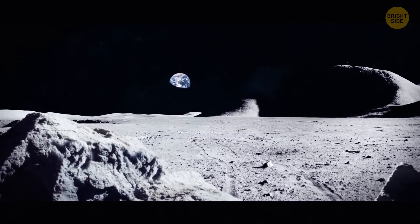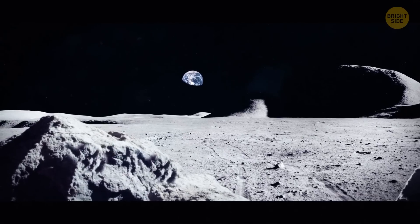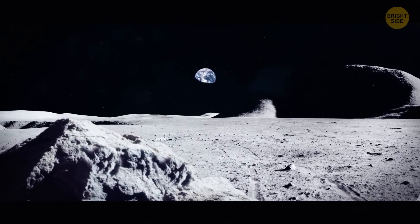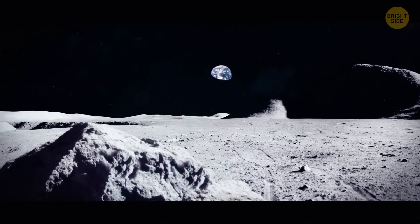But if you decided to skip the tedious process of walking by leaping through the air, you'd likely lose control of your jumps in no time. Plus, the Moon's surface is littered with deep craters — it would be a tough feat to avoid all of them.